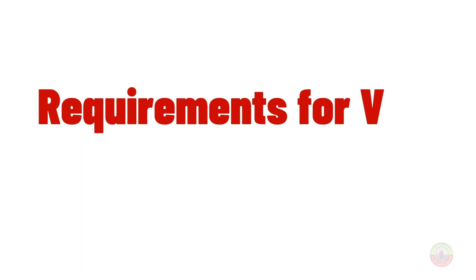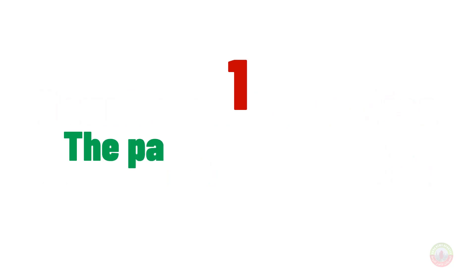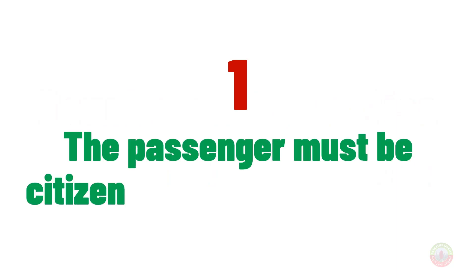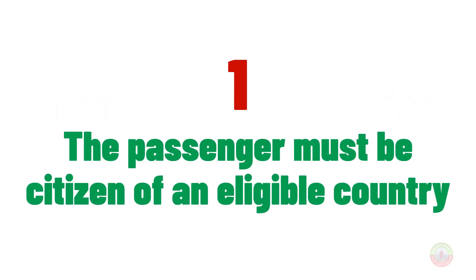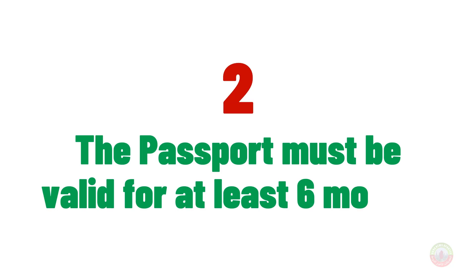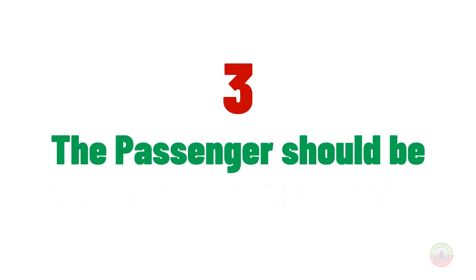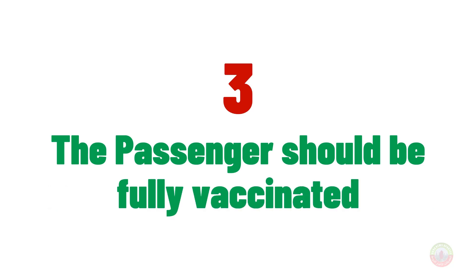Now let's look at the required documents for on arrival entry to Qatar. Number one, the passenger must be a citizen of an eligible country. Number two, the passport must be valid for at least six months. Number three, the passenger should be fully vaccinated.